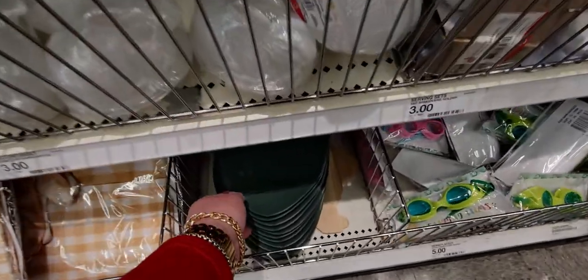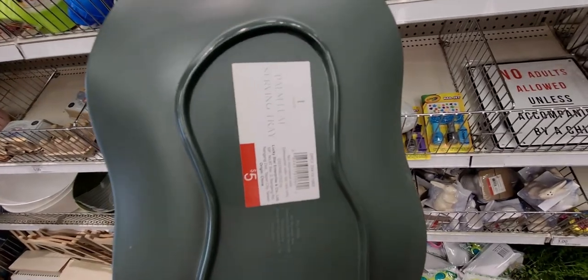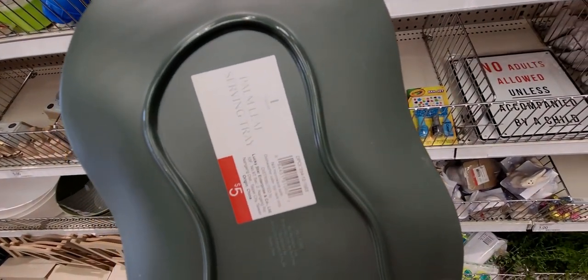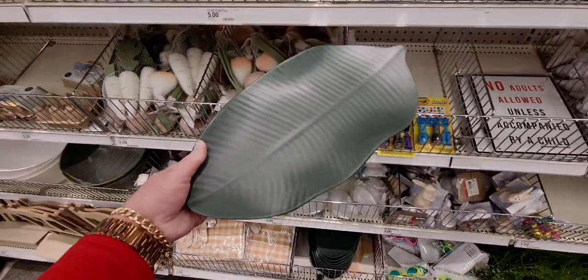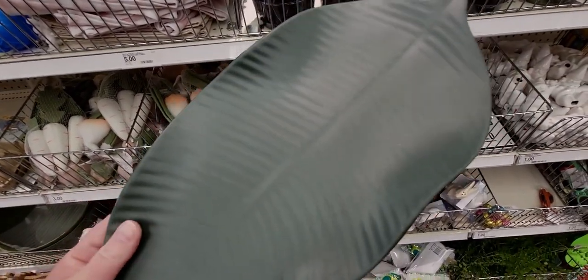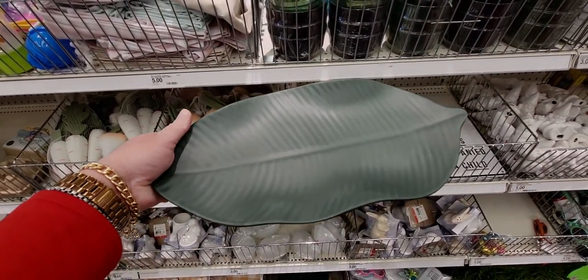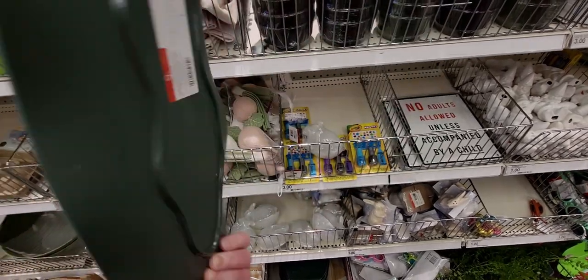Look at these — they are so much fun! They're leaves — palm leaf serving trays, five dollars. They're three-dimensional, absolutely gorgeous. I can't even get over these, they are so amazing.